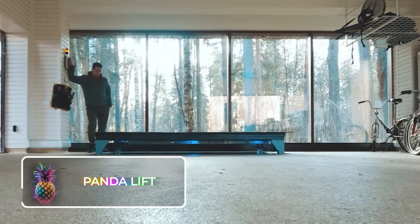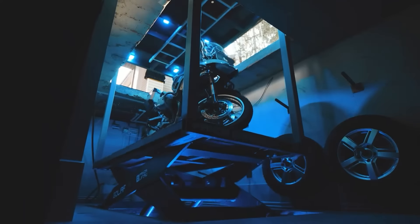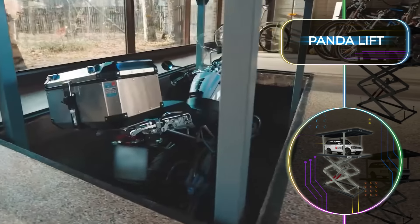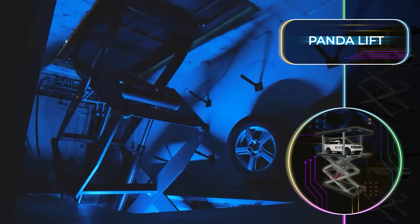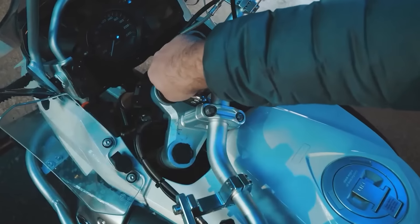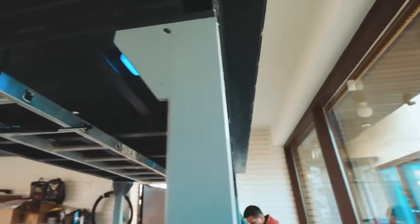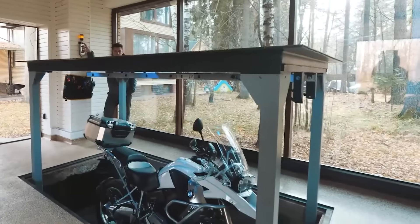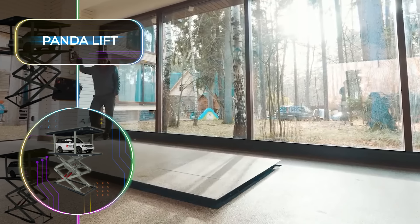Every man wants to feel like James Bond every once in a while, and the Panda Lift is the ultimate invention for your home garage. This is a secret lair of sorts, only for your motorcycle. Whether you need to save space, keep your motorcycle safe from thieves, or hide your new purchase, the Panda Lift will be exactly the installation for the job. The design is built into the floor of your garage, and when your motorcycle is parked on top, it seamlessly lowers down and closes the gap in the floor.